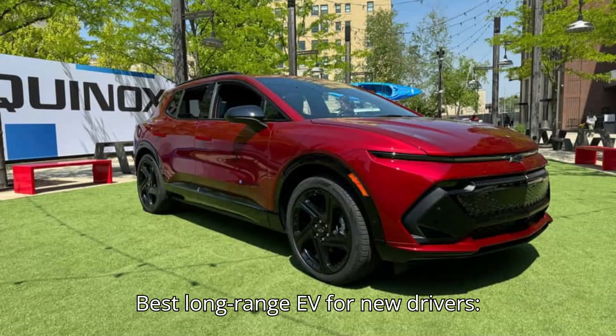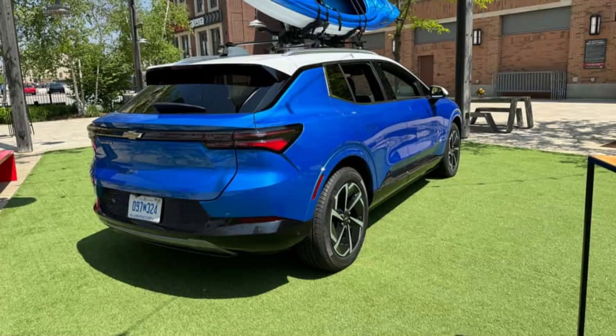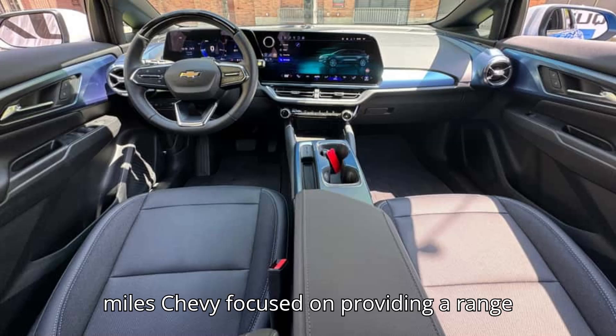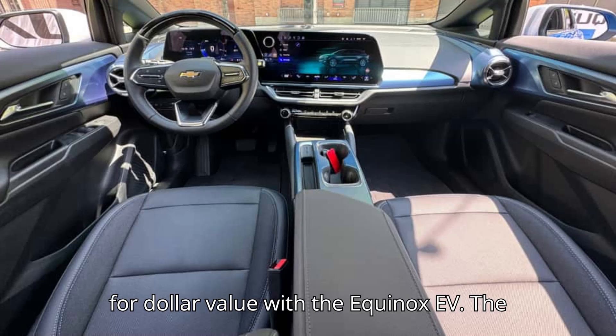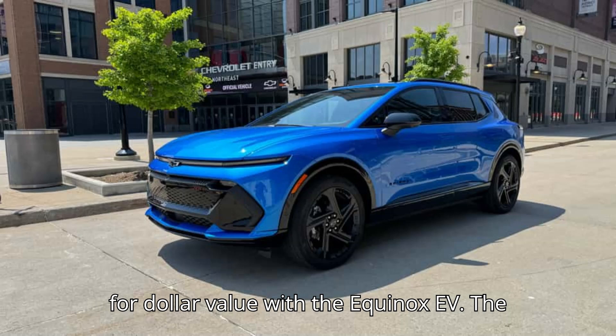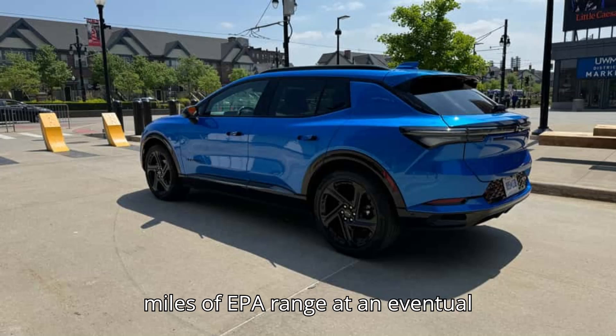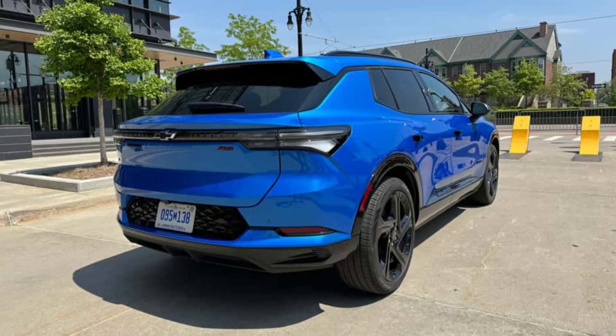Best long-range EV for new drivers: the Chevrolet Equinox EV. Starting MSRP: $33,600. Range: 285 to 319 miles. Chevy focused on providing a range-for-dollar value with the Equinox EV. The base FWD model offers 319 miles of EPA range at an eventual starting MSRP under $35,000.